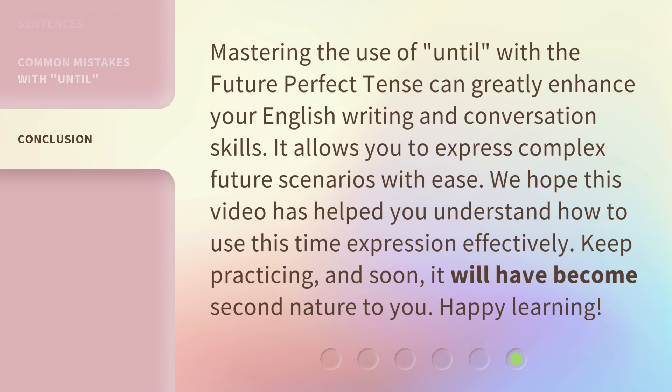Mastering the use of 'until' with the future perfect tense can greatly enhance your English writing and conversation skills. It allows you to express complex future scenarios with ease. We hope this video has helped you understand how to use this time expression effectively. Keep practicing, and soon it will have become second nature to you. Happy learning!